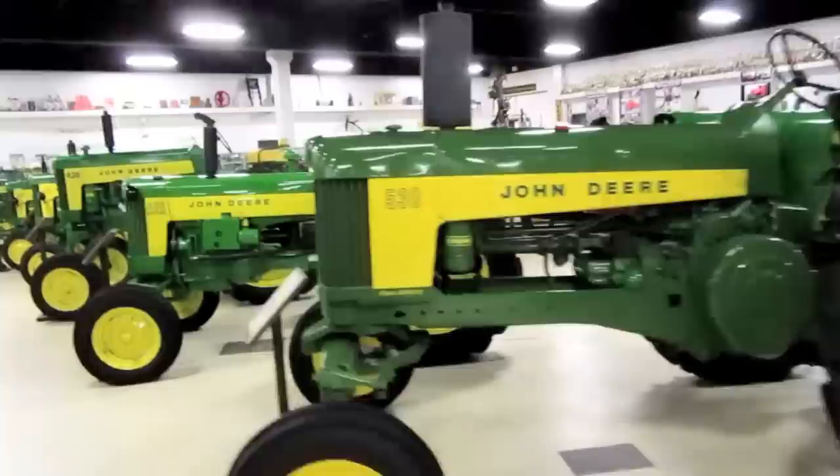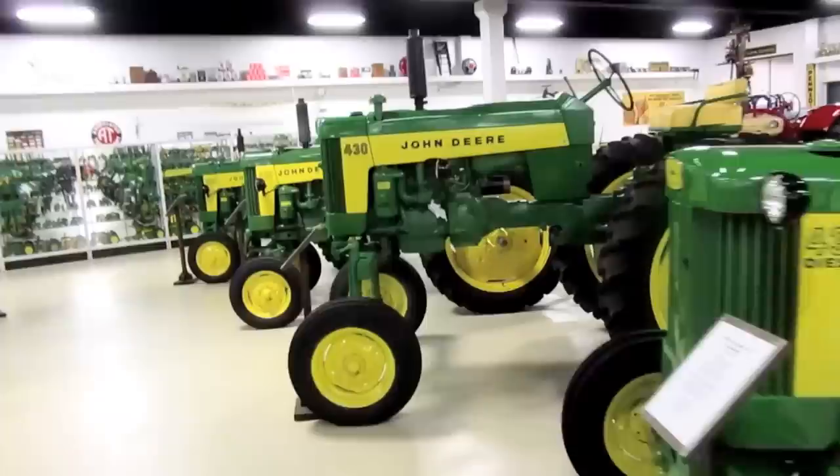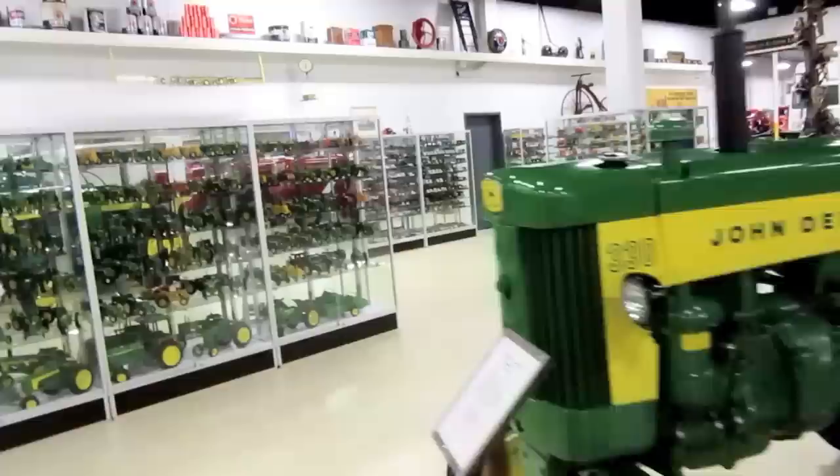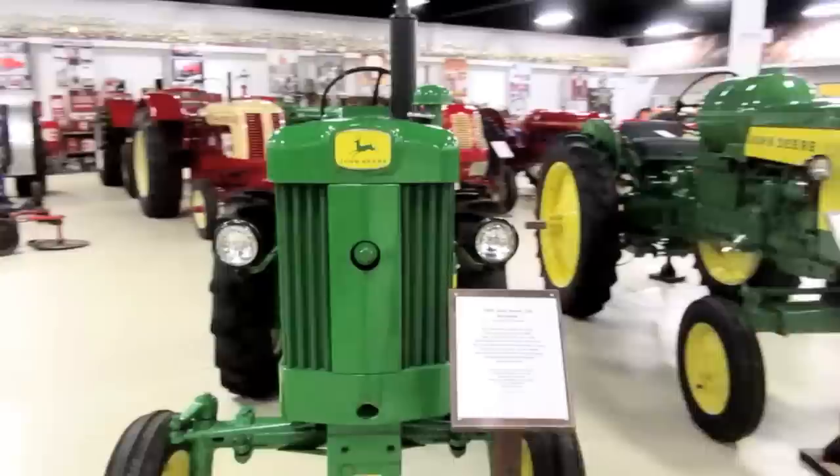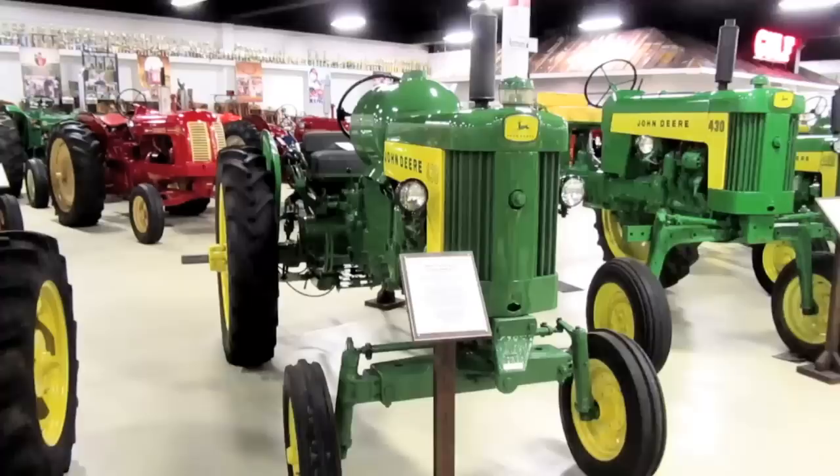Most of these are too old for ones that I would have operated, except for the one or two I mentioned earlier. Most of the other tractors I had the occasion to operate on farms were a bit later — after the two-cylinder era. This is a 1959 John Deere 330 Standard and a 1959 John Deere 430 tricycle.